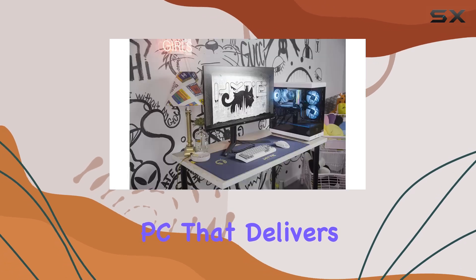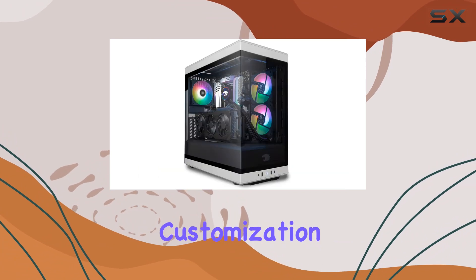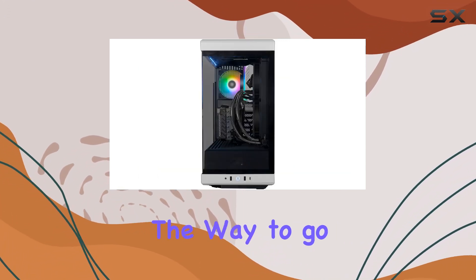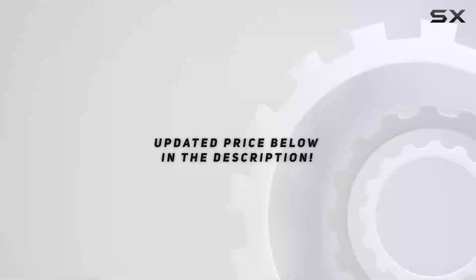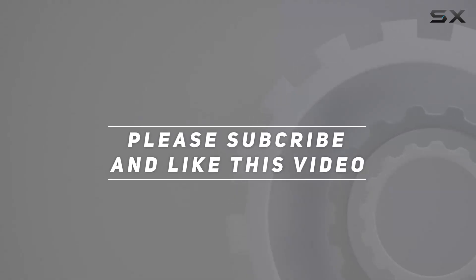In conclusion, if you're looking for a gaming PC that delivers top-tier performance, stunning visuals, and impressive customization options, the iBUYPOWER Y40 gaming PC is the way to go. Unleash your gaming power with this beast of a machine. Check out the video description for the updated price, and thank you for watching.